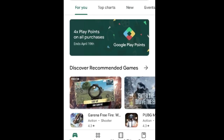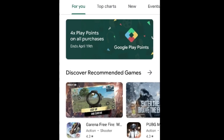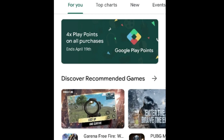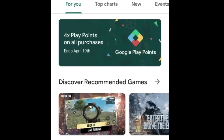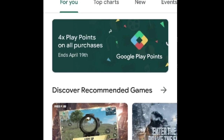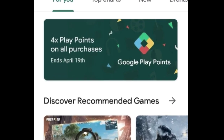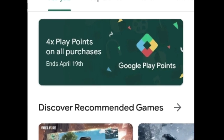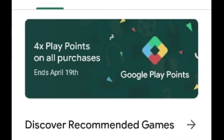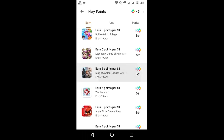Hey guys, welcome to another Google Play Points video. This video is very special — a special offer is available for 4x Play Points on all purchases until April 19th. In this offer, if you spend one dollar in the Play Store, you will get four Play Points at the bronze level, and at silver and upper levels you will get even more.